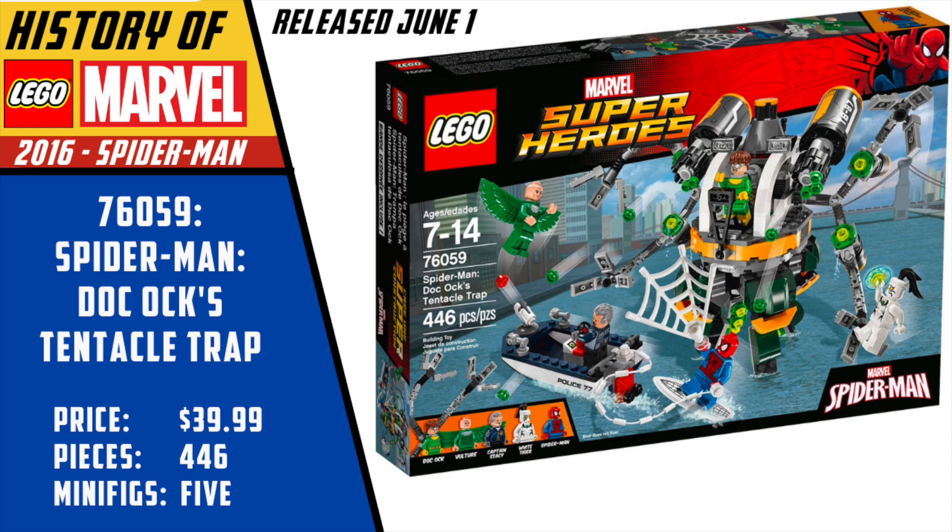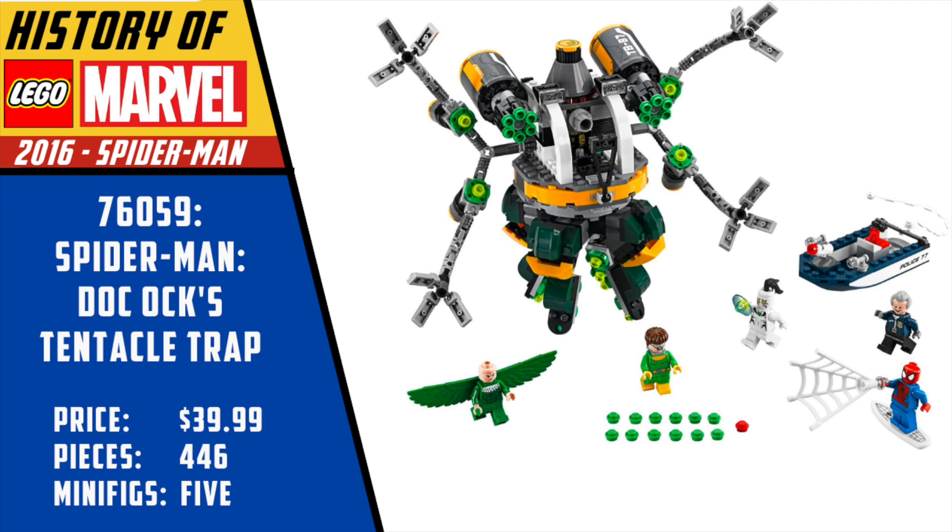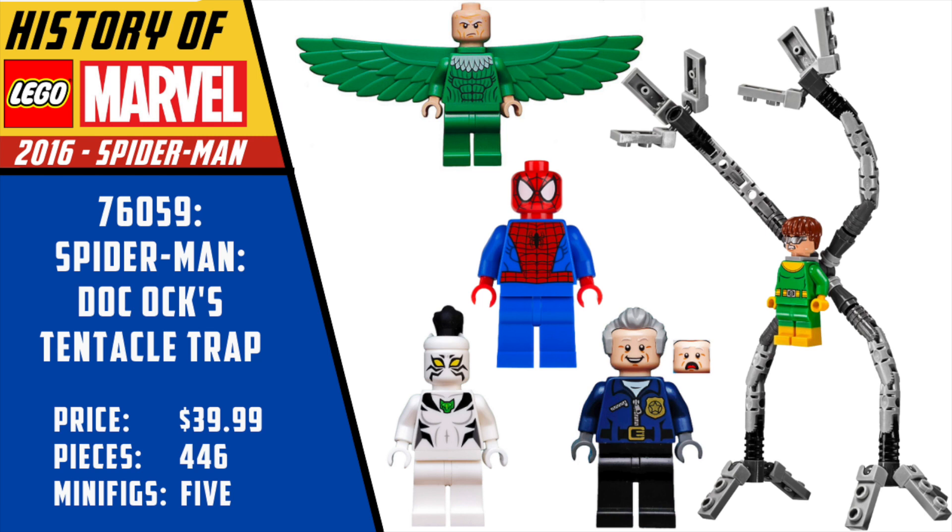The weakest set of this wave, in my opinion, is Spider-Man Doc Ock's Tentacle Trap. The figures are awesome and a lot of the parts are good, but I'm just not in love with the build, especially for a big price like $40. It's just a giant, hulking Doc Ock mech with all the big arms — these are among my favorite Doc Ock arms ever — but the build itself is not my favorite. The minifigures were all pretty standout though: we had Captain Stacy, White Tiger, classic Spider-Man, classic Vulture — the only classic Vulture we've gotten to date — and a really great take on a classic Doc Ock. I love those giant Doc Ock arms with the big hands; you could actually stand him up, and I love the yellow and green costume look.